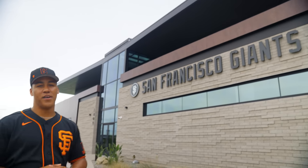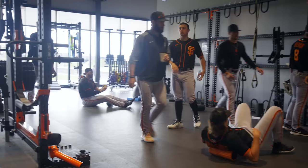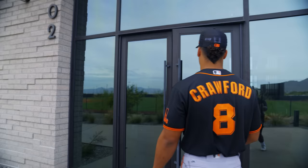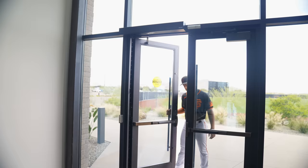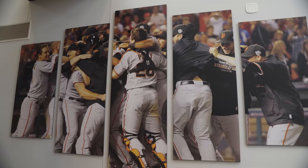What's going on everyone, Reggie Crawford here — 2022 first round draft pick — and welcome to Papago. Let's go check everything out. This is the lobby area, and you've got this big photo of the 2010 Giants after they won the World Series.